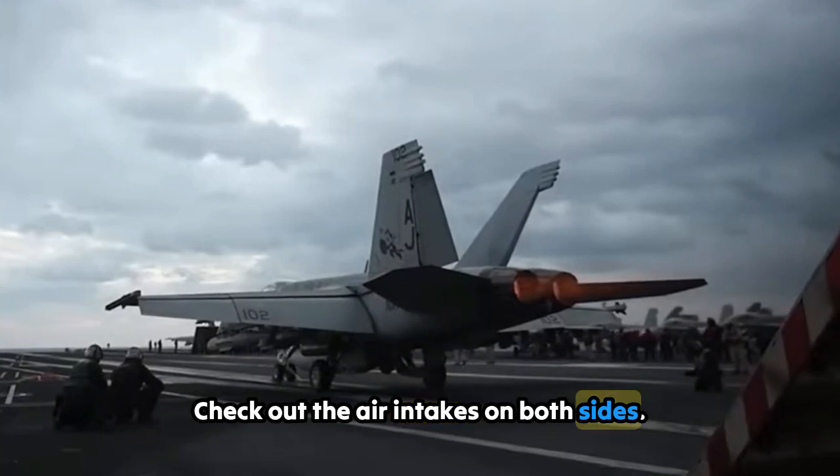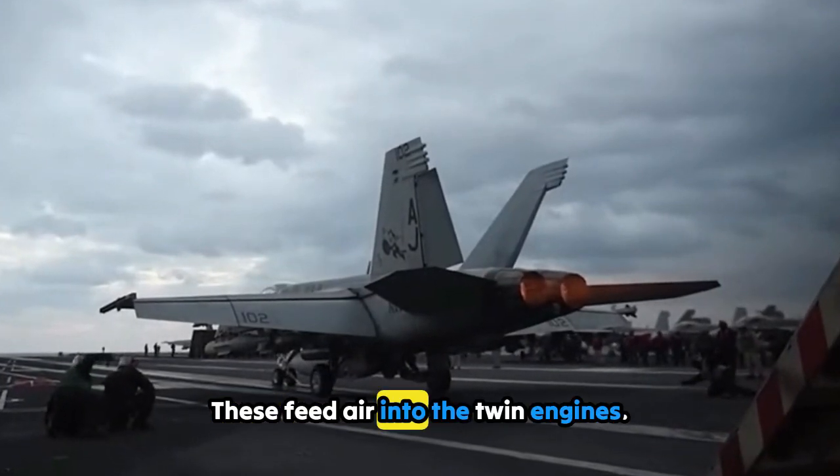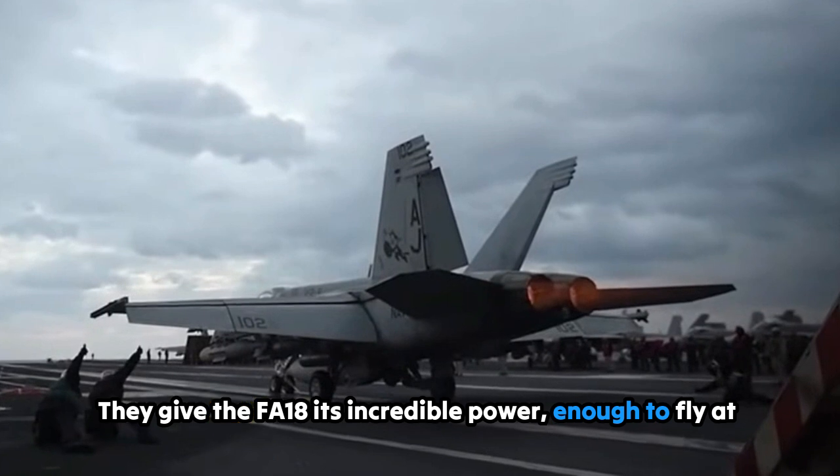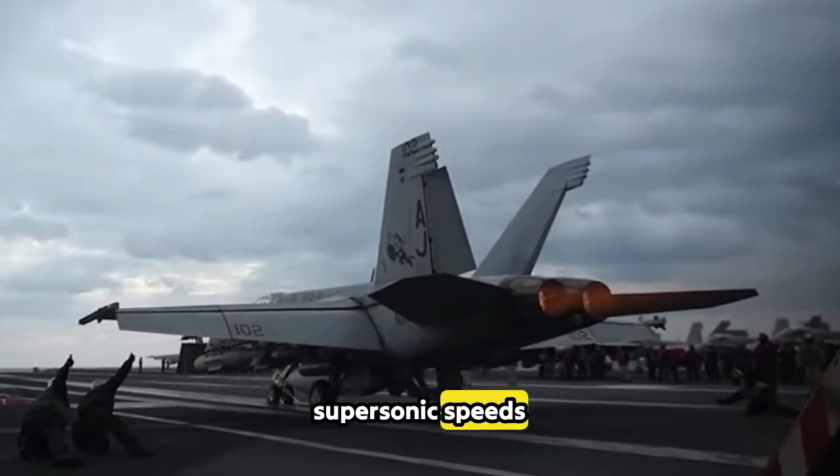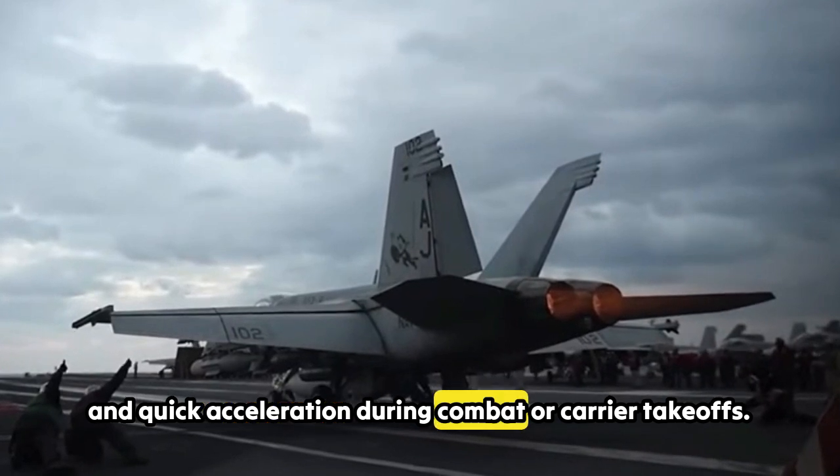Check out the air intakes on both sides — these feed air into the twin engines. They give the F/A-18 its incredible power, enough to fly at supersonic speeds and enable quick acceleration during combat or carrier takeoffs.